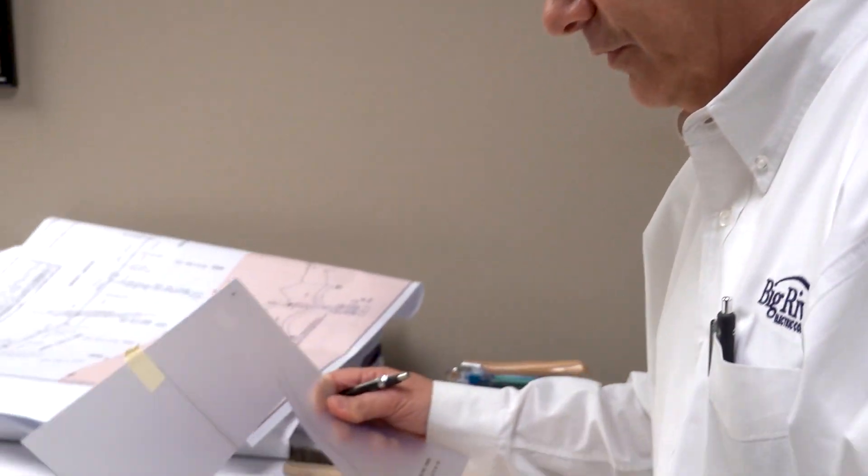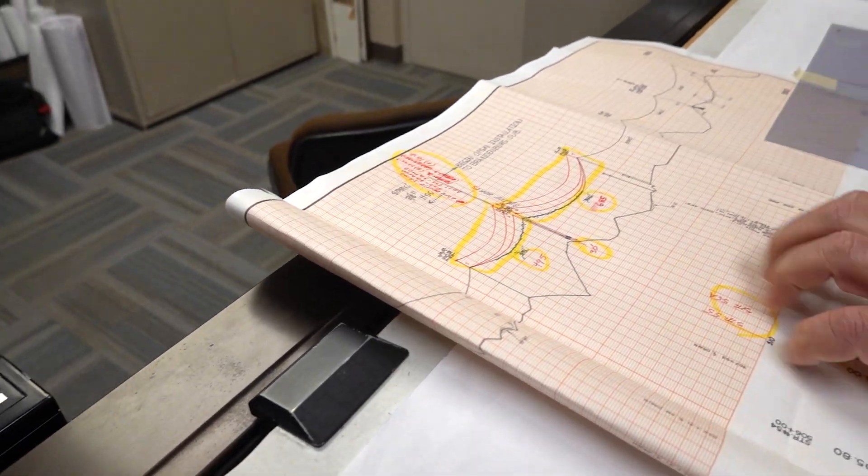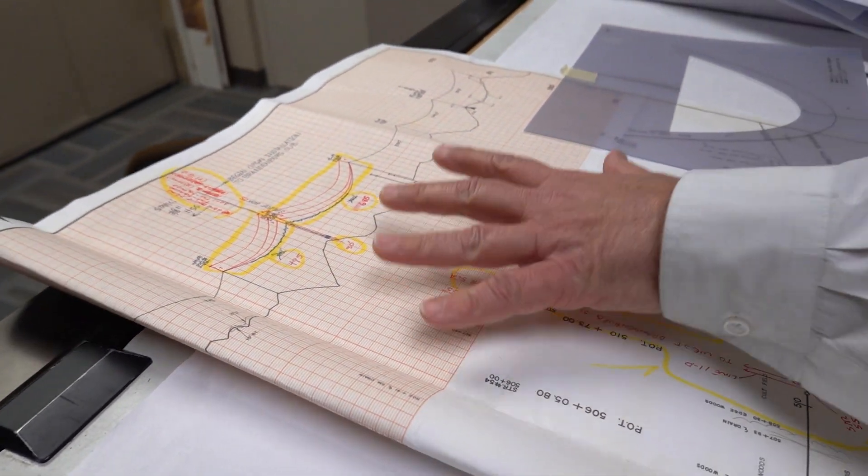I have probably six different engineers that I work for. At any given moment, somebody could walk in here with something totally different than the guy that just left here. I have been employed here 36 years this coming August.